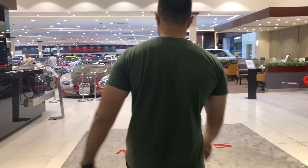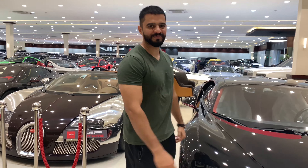This is your boy Clark Eda, and today I'm going to take you to the heaven. This place is a car heaven because it's having some of the rarest cars in the world.